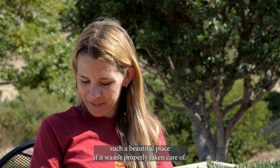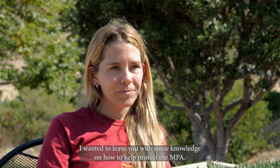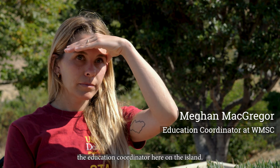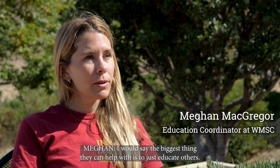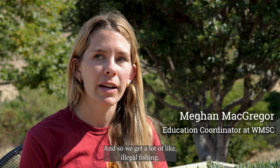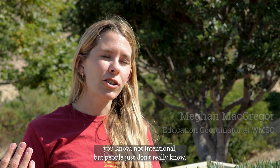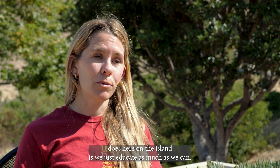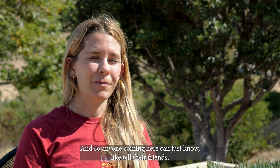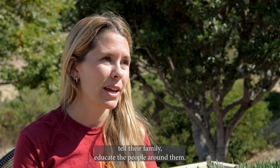Lastly, it wouldn't be such a beautiful place if it wasn't properly taken care of. I wanted to leave you with some knowledge on how to help protect the MPA. I asked Megan McGregor, the education coordinator here on the island. I would say the biggest thing they can help with is to just educate others. A lot of people just don't really know about MPAs or their benefits, and so we get a lot of illegal fishing — not intentional, but people just don't really know. So that's a lot of what the MPA Collaborative does here on the island: we just educate as much as we can. And so anyone coming here can just tell their friends, tell their family, educate the people around them.